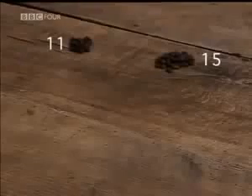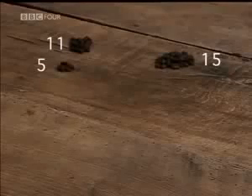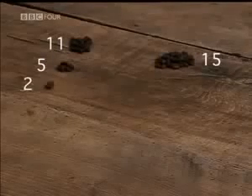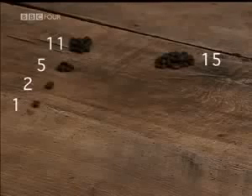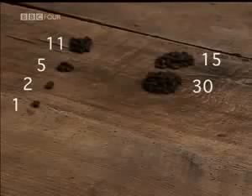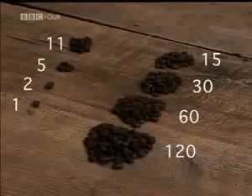To multiply 11 by 15, put the numbers into two columns. Keep halving the number on the left, ignoring all fractions — 11 becomes 5, becomes 2, until you reach 1. In the other column, you double: 15 becomes 30, becomes 60, becomes 120.